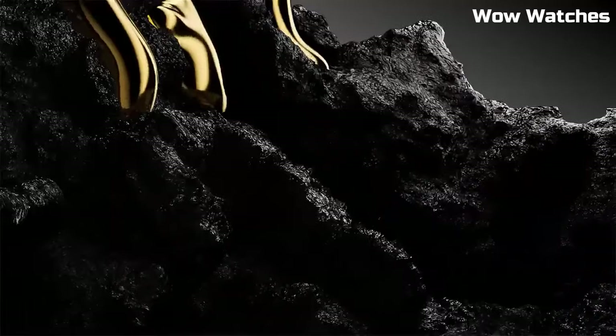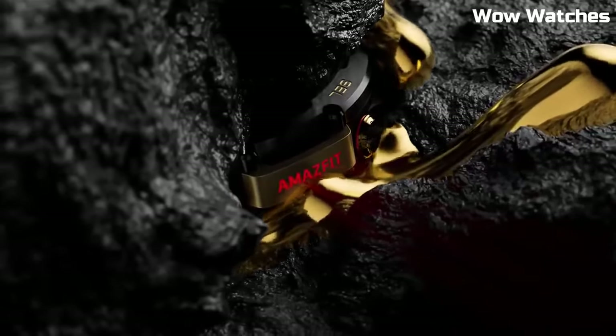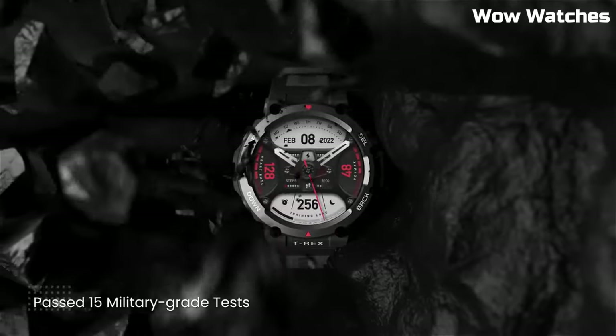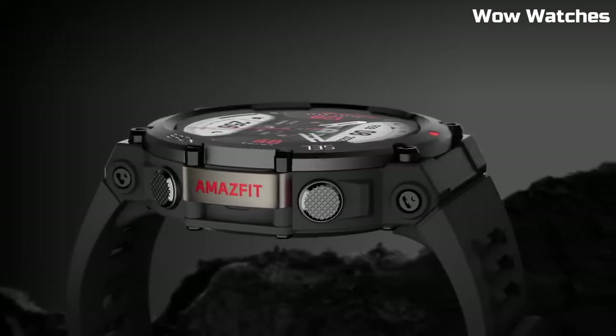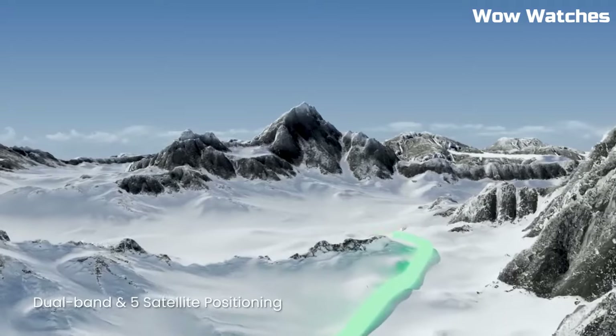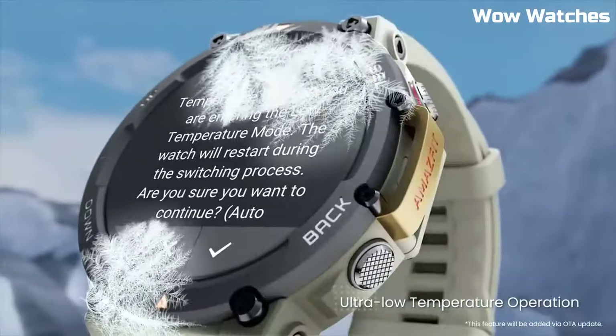In addition, the T-Rex 2 has a range of smartwatch features including notifications for incoming calls, texts, and social media alerts, music control, and weather updates. It also has a long battery life of up to 18 days depending on usage, and can be charged quickly using a magnetic charging cable, with a durable build and accurate location tracking.